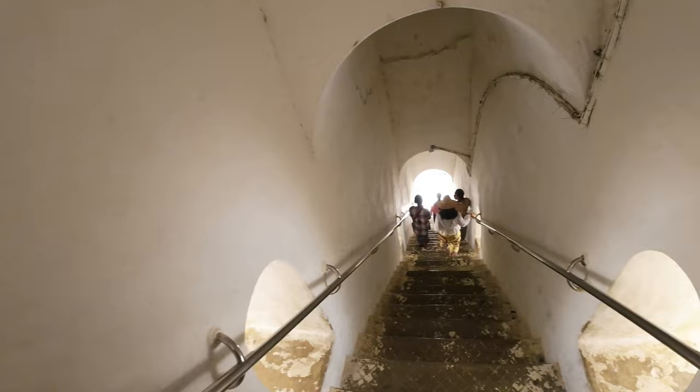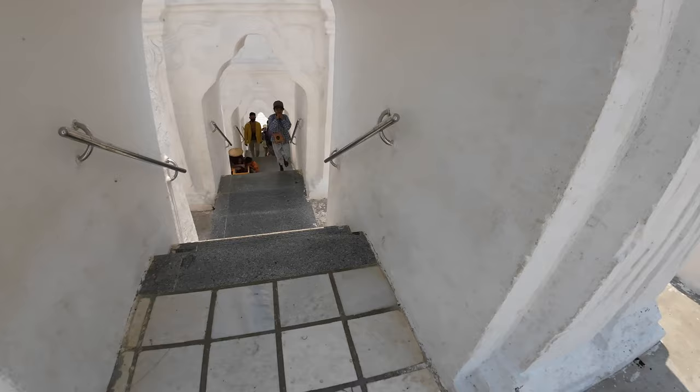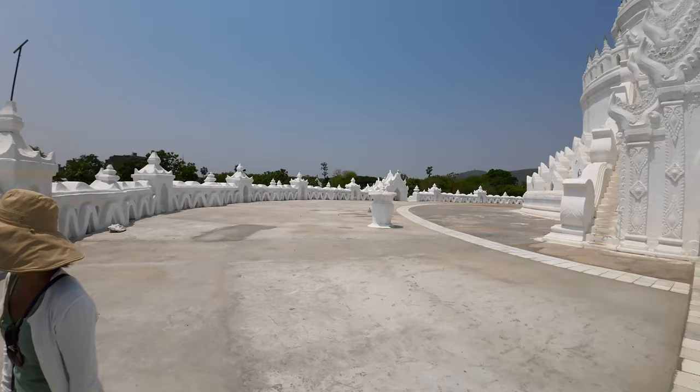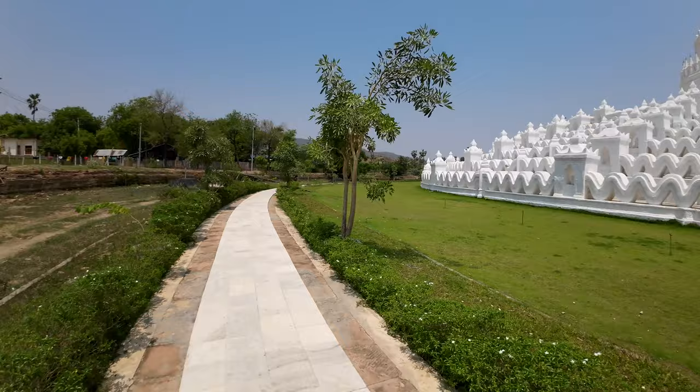Let's go down these stairs and look around the outside a little bit more. You can see how it's built — the stairs aren't too bad but they're kind of narrow, so if anybody's coming up you've got to kind of dodge them. These are the seven levels to go down. Looking again at this courtyard and up at the pagoda — it's quite beautiful. Here's the little crew that's been following us around; pretty funny.